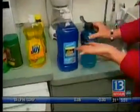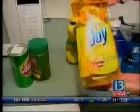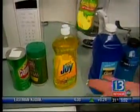Take this blue juice — it looks an awful lot like the blue glass cleaner. This is lemon joy, which you use to clean your dishes. This is lemon juice. It's easy to see why some people can make a mistake.